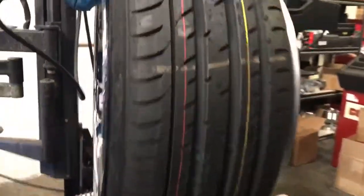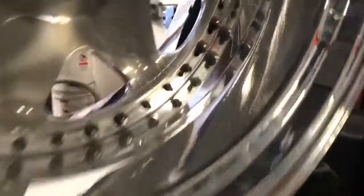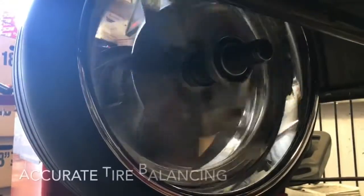Our skilled tire techs specialize in all OEM replacement, large truck and SUV tires, low-profile tires, and we even offer tire stretching when needed to get that fitment dialed in.